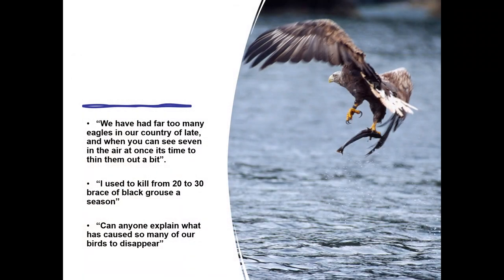By the time Osgood was 10 he had caught a 20-pound fish and owned his own gun. These quotes make a simple point: the Victorians shot a lot of wildlife. Osgood certainly killed a lot, using the language of vermin and prey, yet he was also a keen observer of nature, writing articles in field journals and asking questions that have only recently been answered.